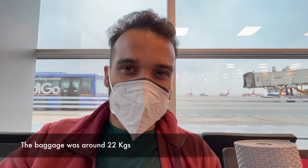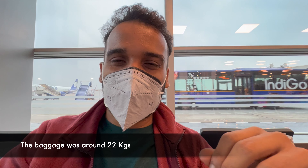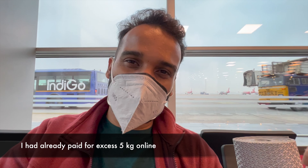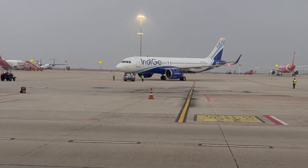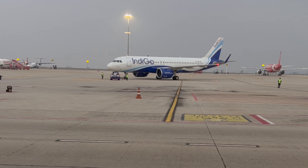Check-in and security check are both complete. I had an excess of 2kg, so I talked to the executive handling my check-in baggage and asked if she could wave it off. She agreed. So you can sometimes ask them to waive off extra baggage and avoid paying for it — it all depends on how you talk and handle it.